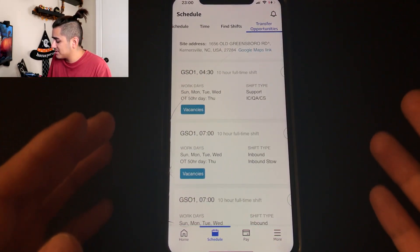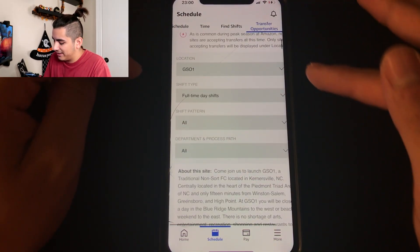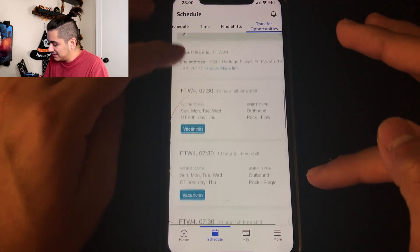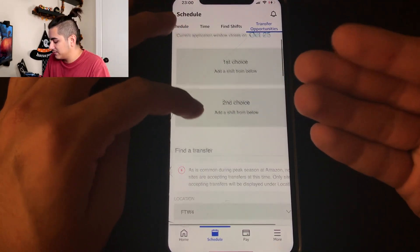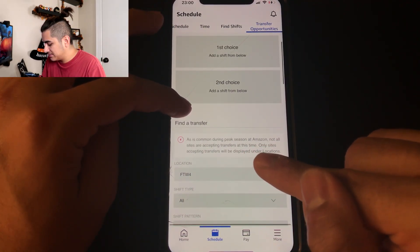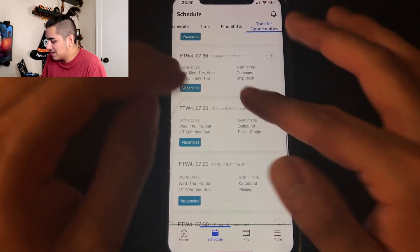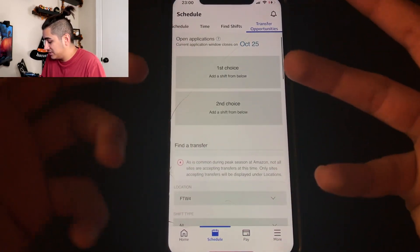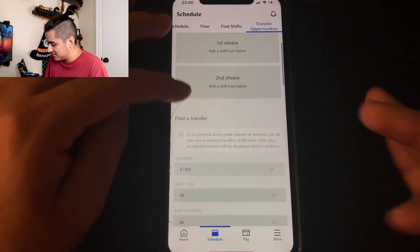If you ever want to change your position or location entirely, go to transfer opportunities. During peak season, most of the time nothing is available — it'll say 'as is common during peak season, not all sites are accepting transfers.' Locations currently accepting transfers will be displayed under the locations list. But outside peak season, this is exactly where you'd go to transfer.